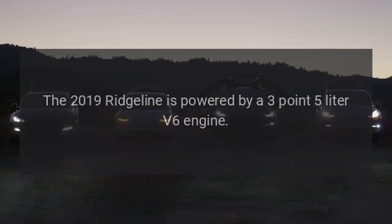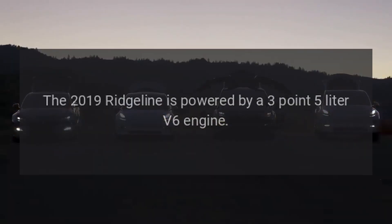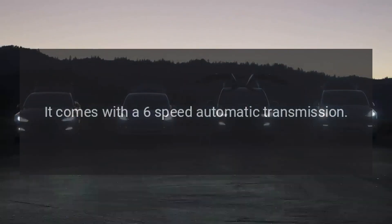Engine and Performance. The 2019 Ridgeline is powered by a 3.5-liter V6 engine. It comes with a 6-speed automatic transmission.